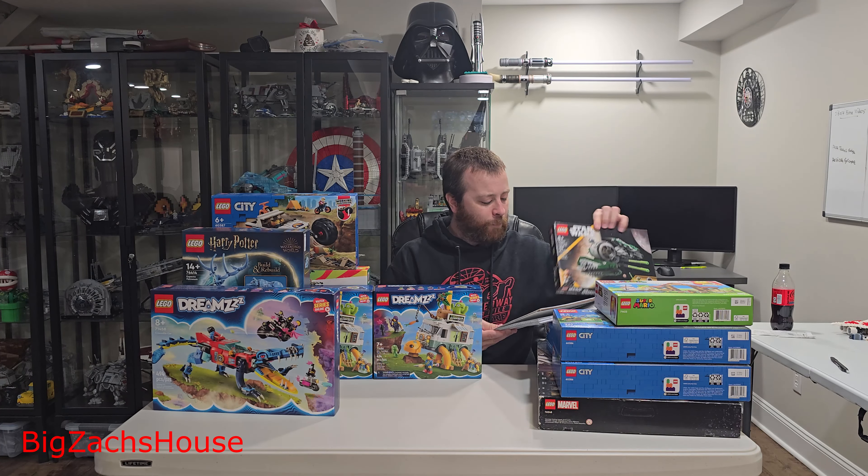Here we have 60387, the 4x4 Off-Roader Adventures. I paid $14 for this one. These Lego City sets were just a deal at $14. Maybe I'll let Zachary build this one — I think that'd be fun for him to do.